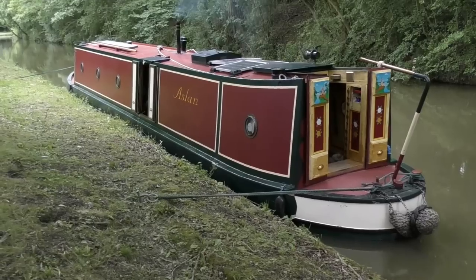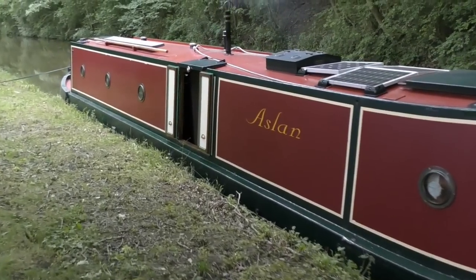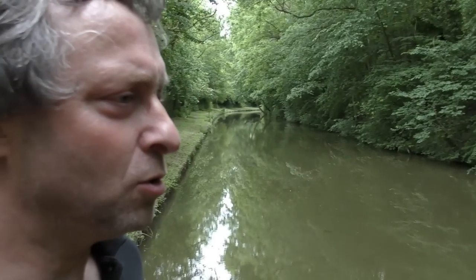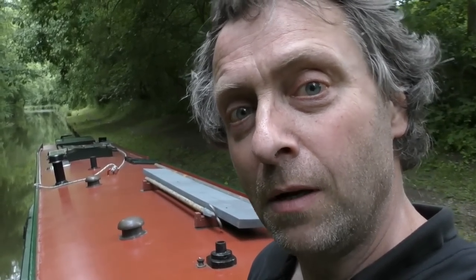It's now about half past five. I've been going for quite a few hours — a good three hours at least — and I think this might be a very good spot for the night. Well, that's the end of my first day on the canals. I'm moored up just outside a village called North Kilworth.